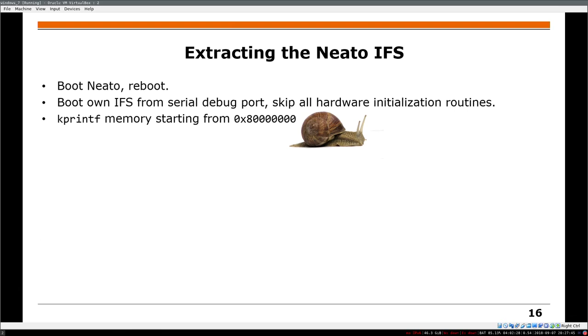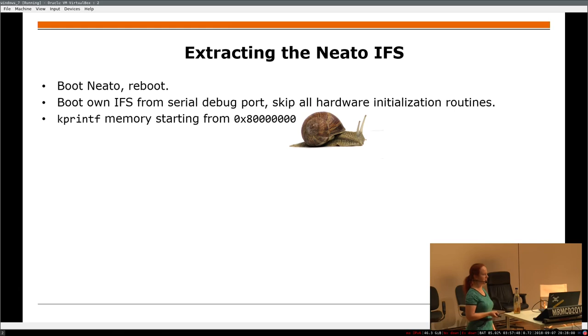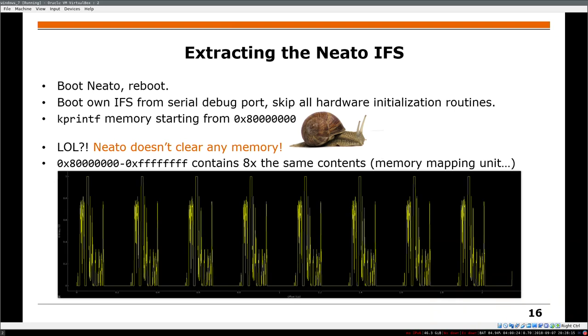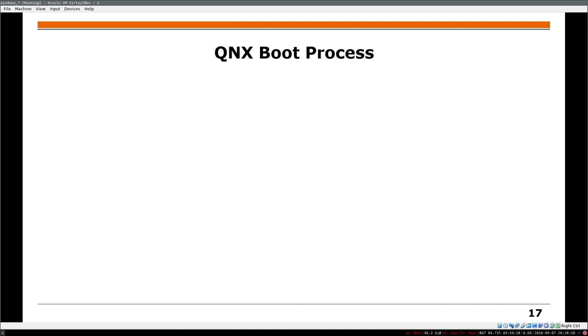So I had this crazy idea — I never thought it could work, but it did. I boot into the NITO system, do a reboot, and then directly reboot into my own system, which just does a kprintf starting from 0x80000000. Next time I'll maybe do zip and base64 on top, because it was very, very slow. Then it's actually the memory from the system — nothing is cleared because there's no hardware initialization in between. There's a memory mapping unit, so it's actually not two gigabytes but just 256 megabytes of data.